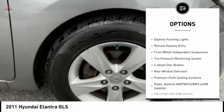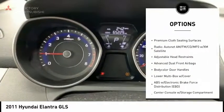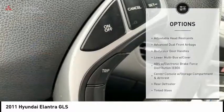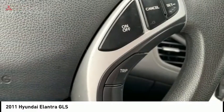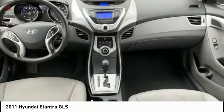brake assist, traction control system, daytime running lights, remote keyless entry, front wheel independent suspension, tire pressure monitoring system, four wheel disc brakes, rear window defroster.